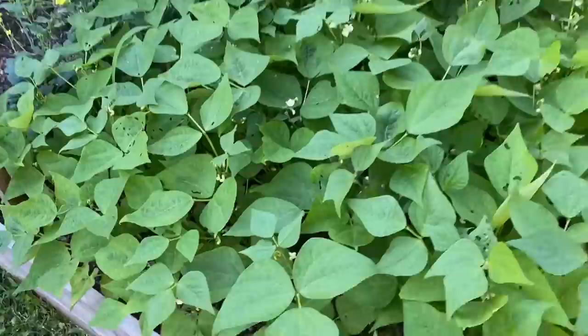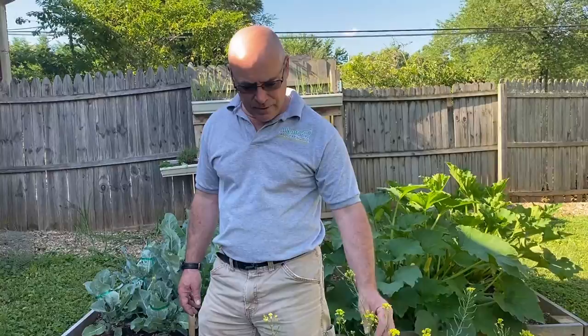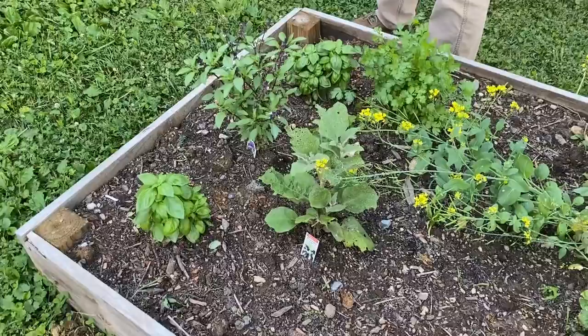Next is tatsoi — this is one of my favorites and it's really not well known. This is Korean spinach and it tastes a little bit like mustardy greens, really good sautéed or in salads. We also have a couple of herbs, some basils, and I also have an eggplant in here.